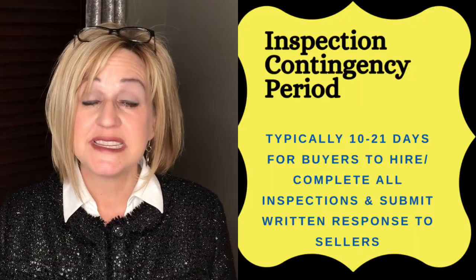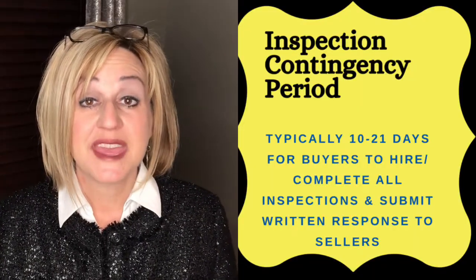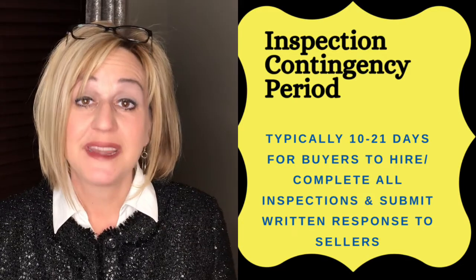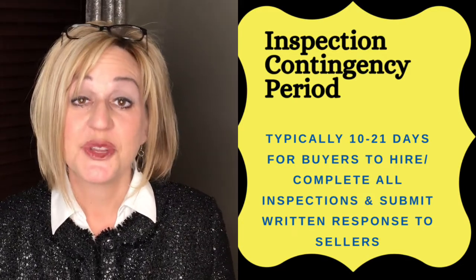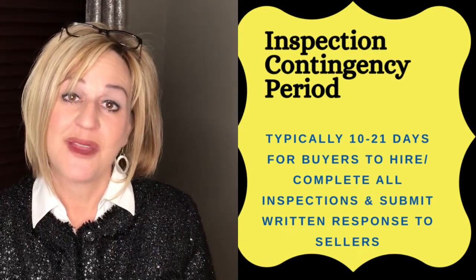This puts you in the driver's seat and allows you to decide which items you want to handle and which you want to make concessions or negotiate with buyers about. For sellers who choose not to do a pre-listing inspection, buyers will typically have a contingency period — somewhere between 10 and 21 days is pretty normal — during which time they get their own inspector to look at the property and make notes.